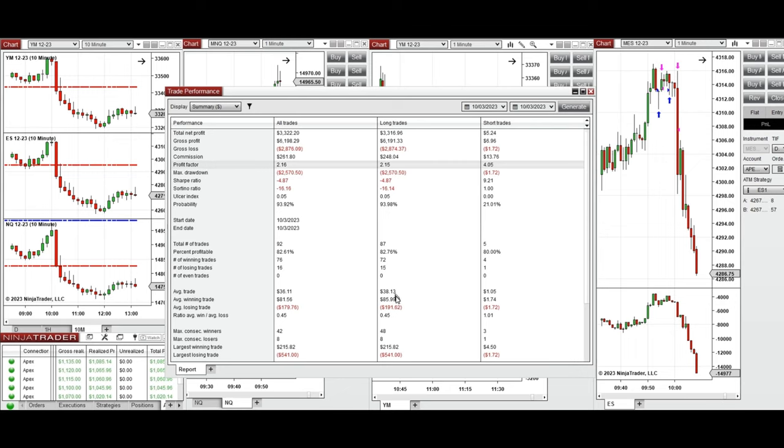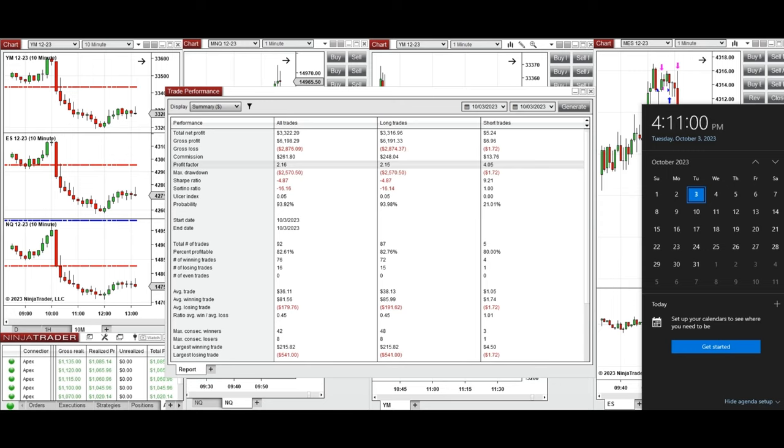The 82% win rate came mainly from the long positions taken, with an average win-to-loss ratio of 0.45. The largest winning trade was $215 and the largest losing trade was $541.